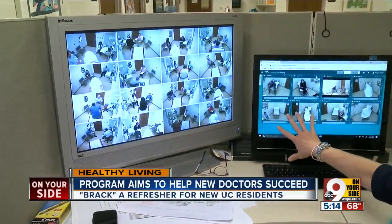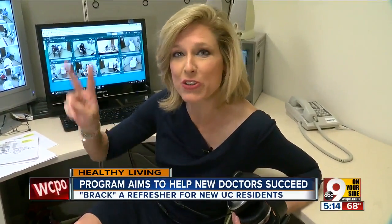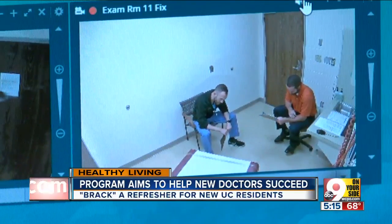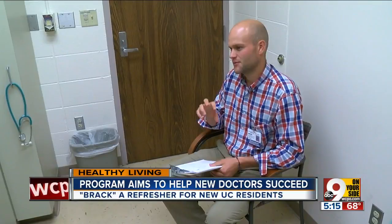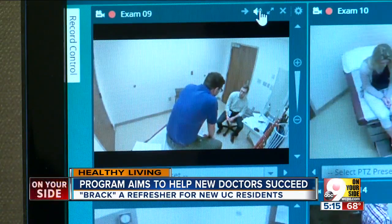So what you saw going on in that room — this is kind of the Oz behind the curtain. They're watching and listening to everything happening in multiple doctor-patient interactions. They test the residents' ability to take a medical history, conduct an exam, and come up with a diagnosis. And they give them important feedback.